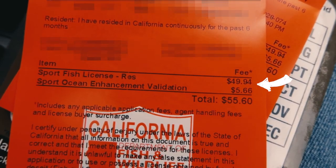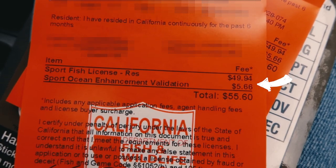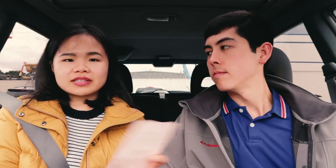The regular fishing license costs $49.94, and the saltwater stamp — or ocean enhancement — costs an extra $5.66, so in total I paid $55.60 for my license today. And like she said, it expires at the end of December, so it's a better value to buy it sooner in the year.